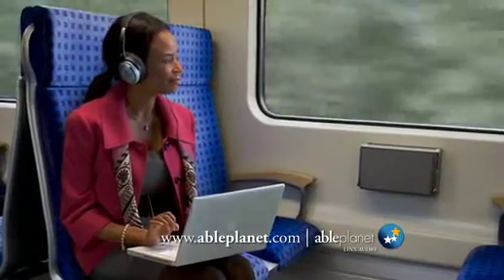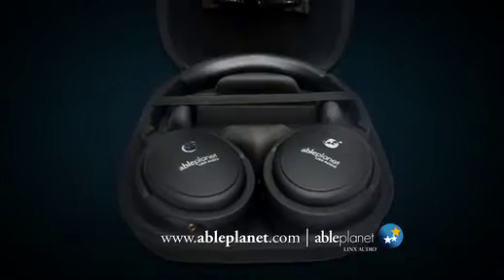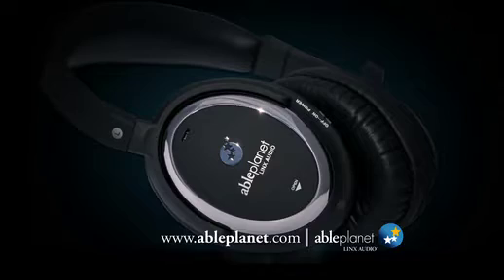The soft ear cushions and lightweight design provide comfort for hours of listening pleasure. The hard-shell protective carrying case makes them ideal for travel around the corner or around the world. And they don't turn off if the batteries run out.